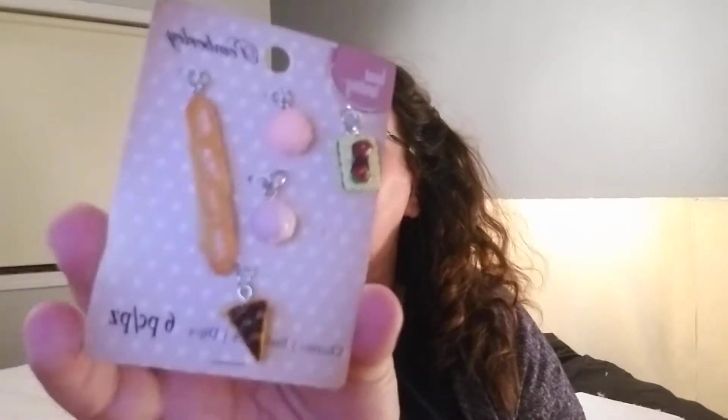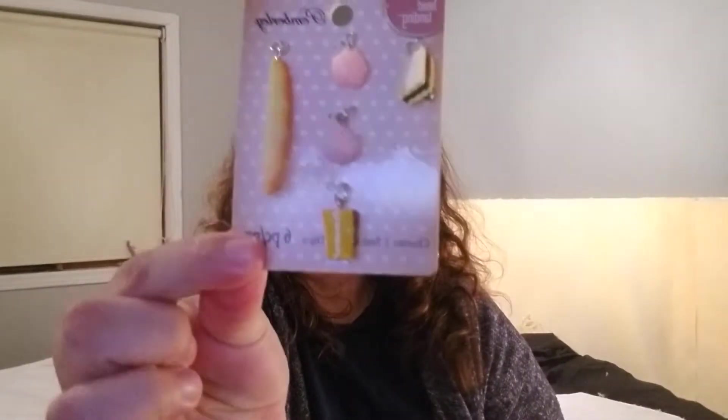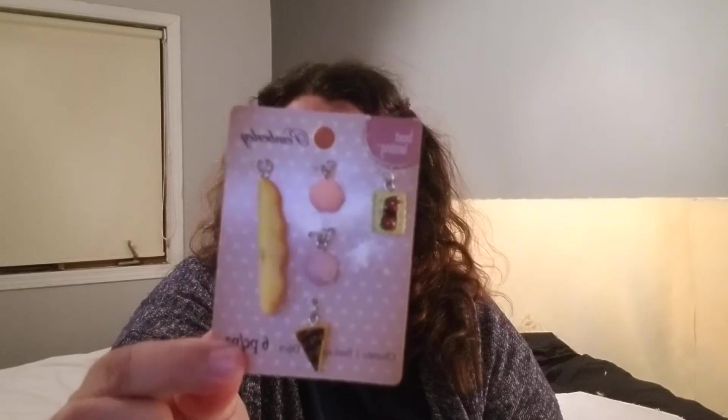I picked up these little charms, also in their as-is section. It was a buck seventy-five. It's missing one charm, but not bad. Pretty cool.